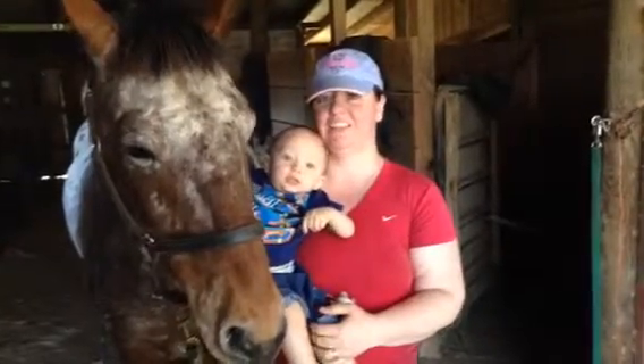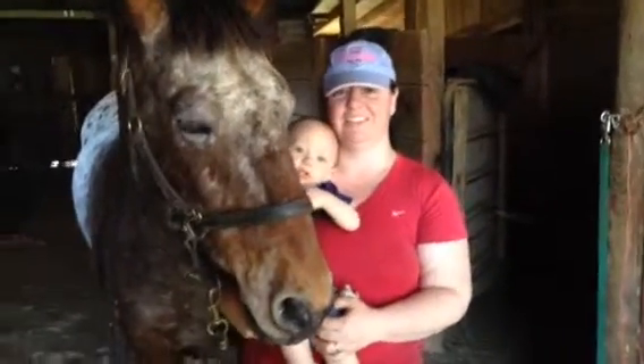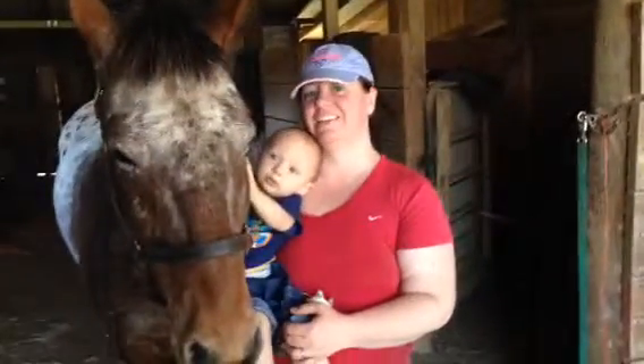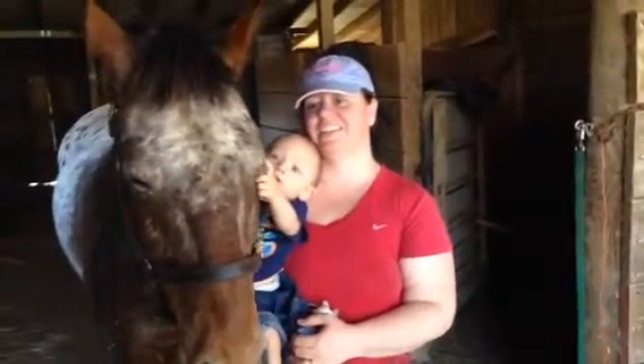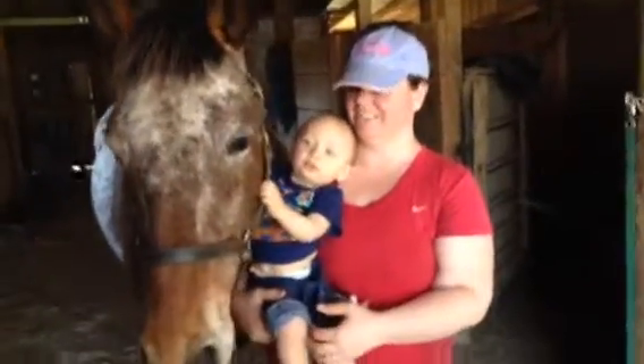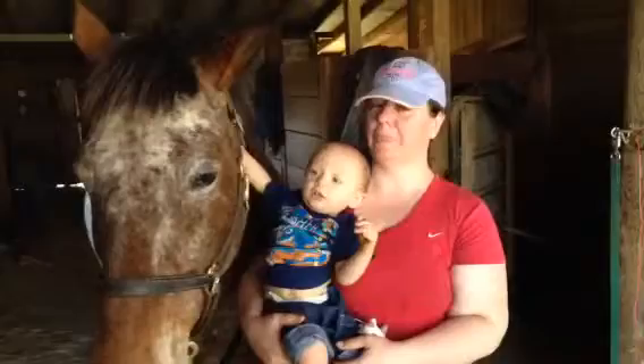This is Lori with HappyNaturalHorse.com and I just got done showing and educating Dana and her horse Ned, plus about four or five of the other horses on the farm. We covered the pain point release and she's going for her certification.